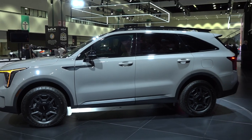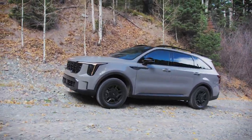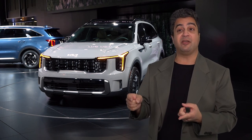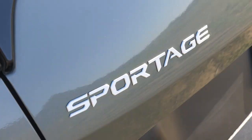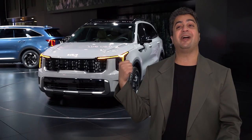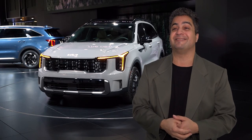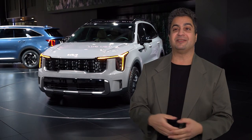We launched the X Line sub-brand for Kia SUVs on the 2021 Sorento, and it was a surprise hit — it exceeded our expectations. We subsequently offered X Line on other Kia models like the Telluride and Sportage. Now with X Pro, we've upped the ante with even more capability, completing the circle with X Pro on the original X Line Kia SUV.